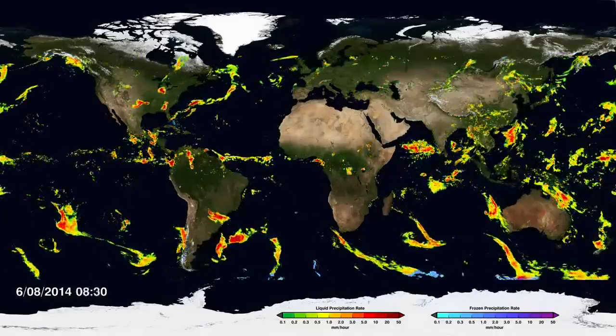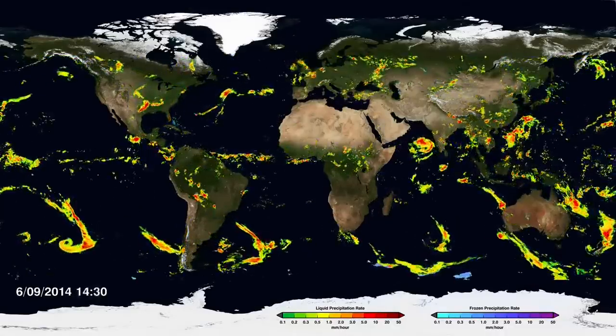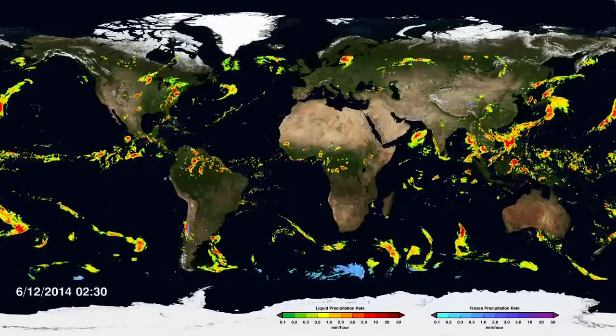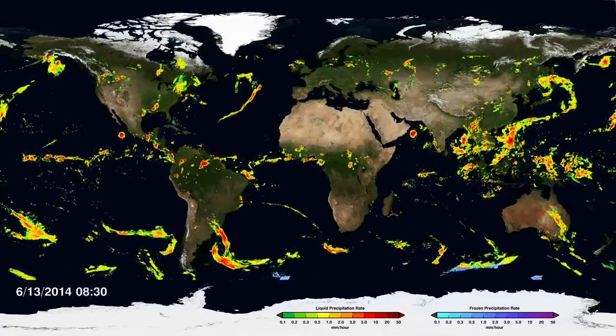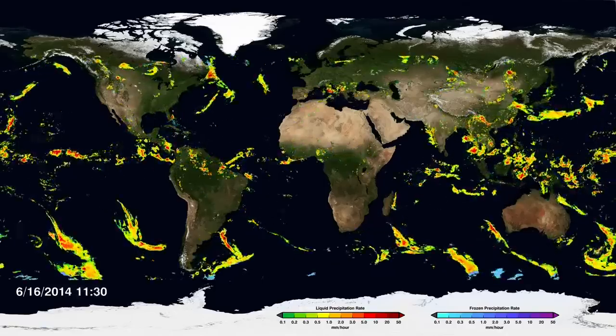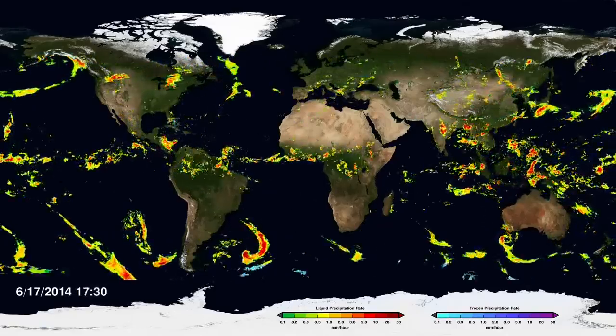I'm George Huffman. I'm the Deputy Project Scientist for the GPM mission. What this new data set does is to look under the clouds and see what the precipitation is doing. This is a new effort and considerably more difficult than the cloud maps.